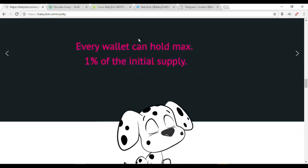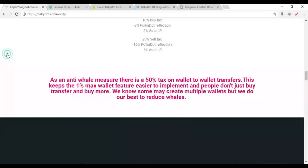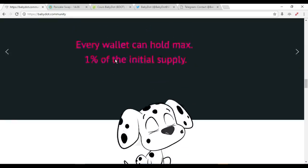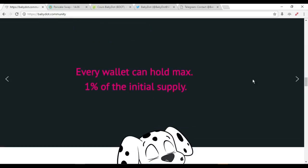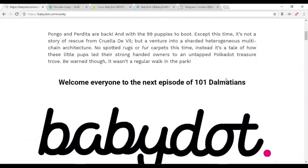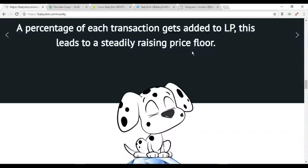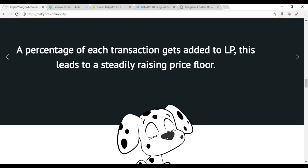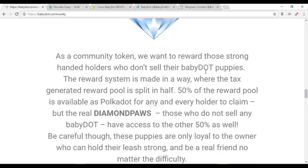They know people create multiple wallets, but they are doing their best to reduce whales. Each holder can hold a maximum of 1% of the initial supply. A percentage of each transaction gets added to the LP, which leads to a steadily rising price floor.